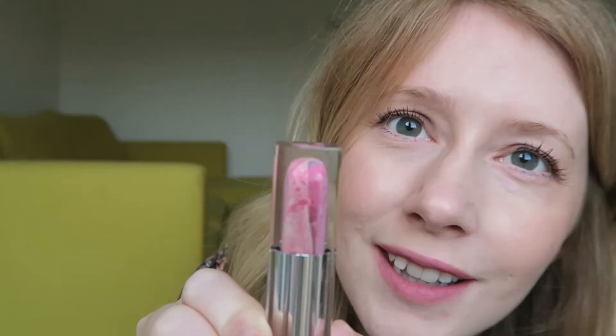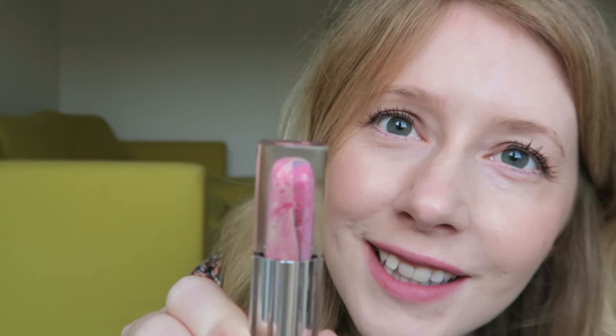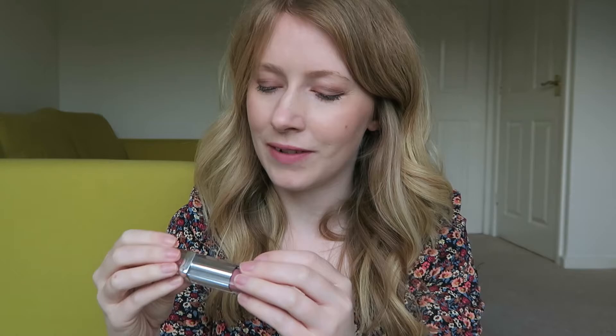I do think clearing out your makeup is important every now and then because, as you can probably see, this is disgusting. That was my precious Dior lip gloss — I can't remember the proper name but I loved it. I haven't used it for a while and this is what happens, they go disgusting. So makeup does have a use-by date. I just seem to collect makeup from different samples as well as my normal monthly purchases, so I really need to declutter. I'm going to have two piles: keep and throw away.